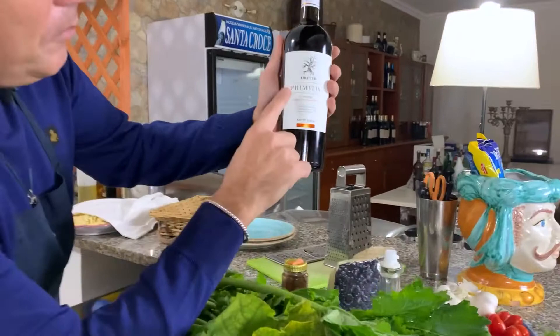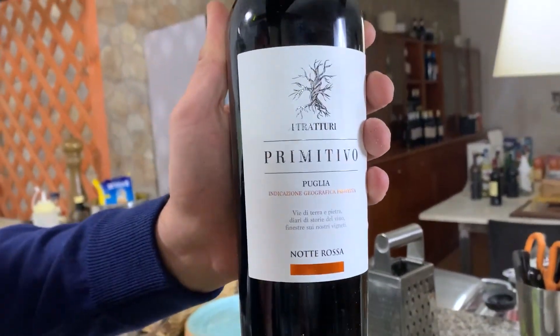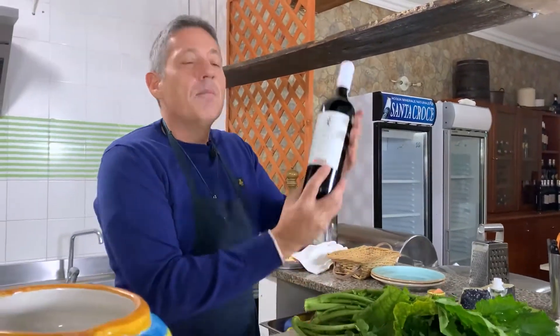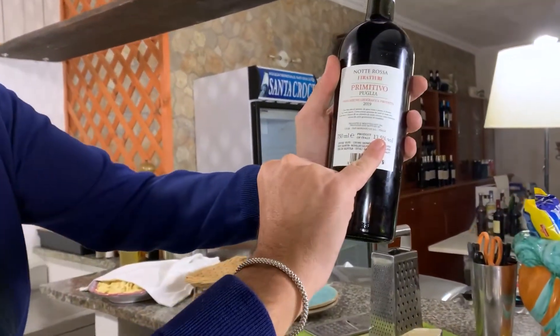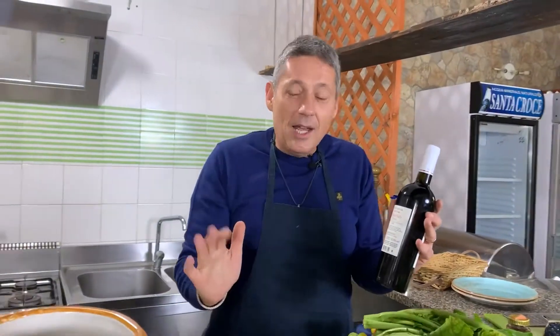The Primitivo di Manduria is from Puglia — this is the region where the pasta comes from too. Primitivo is a very important wine, and on the other side it has 13.5% alcohol. Remember that a good red wine has to be at least 13%.